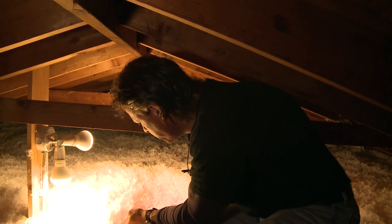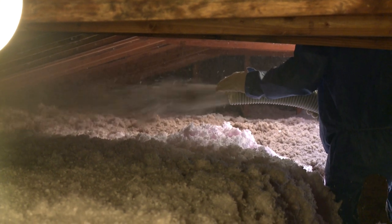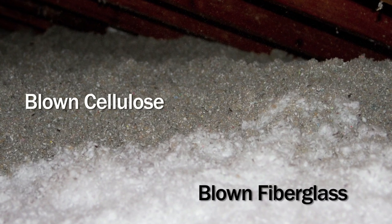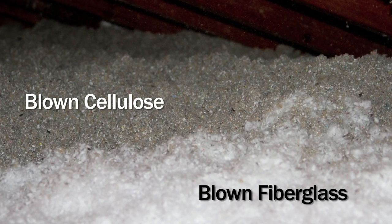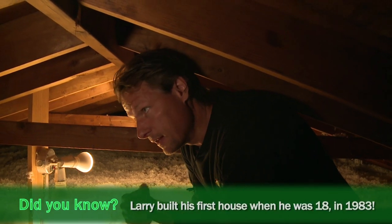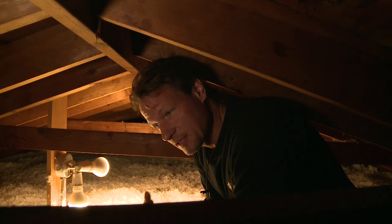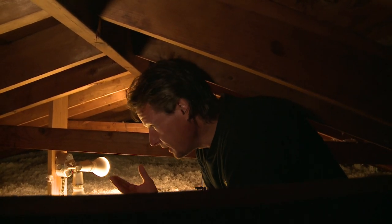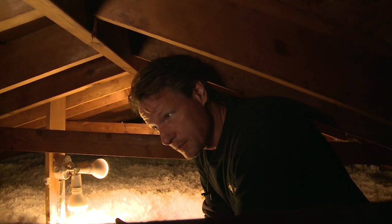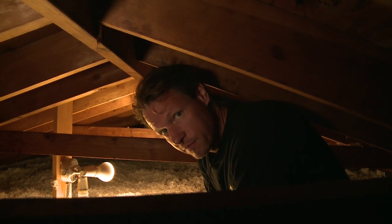So we're going to cap this off with three or four inches of blown cellulose. Cellulose is denser and it'll put a more air-resistant cap on top of the fiberglass, so the air ventilating this attic doesn't wind-wash the insulation as much. We're going to help recover some of the promised R-value from the fiberglass and add R-value from the cellulose.